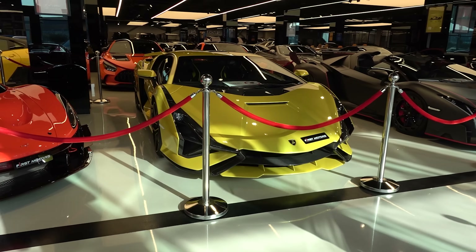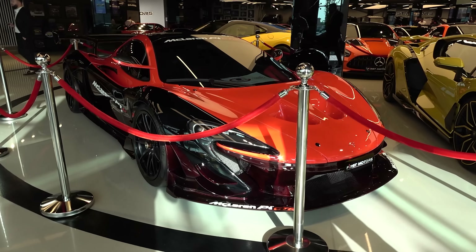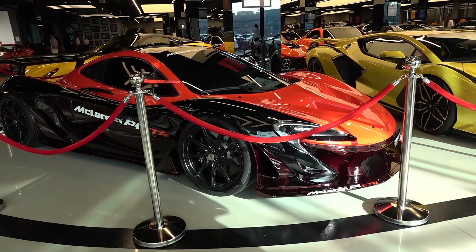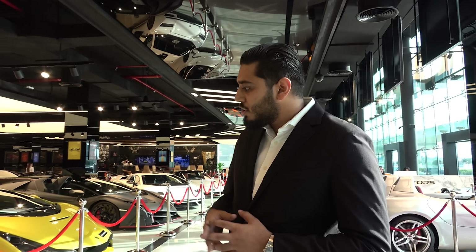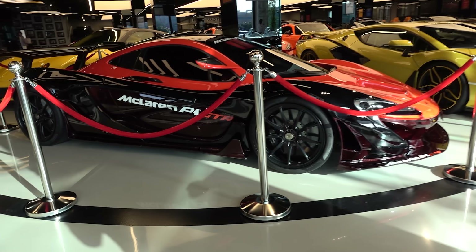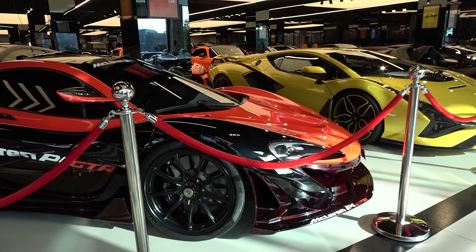Right next to it, we have the P1 GT-R, which is road legal, converted by Lanzante. More than half of the P1 GT-Rs were converted by them, and this is one of them. It's a rare car as well — you can see the red carbon and all this stuff. It's a very fun car, not too comfortable, but a great car.